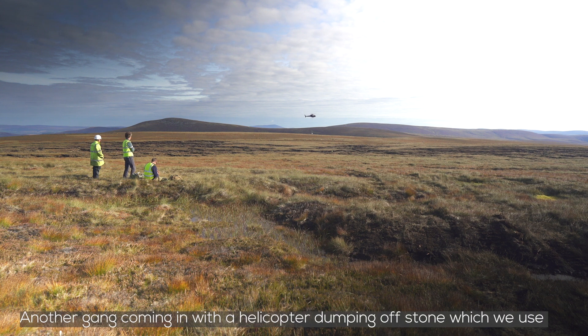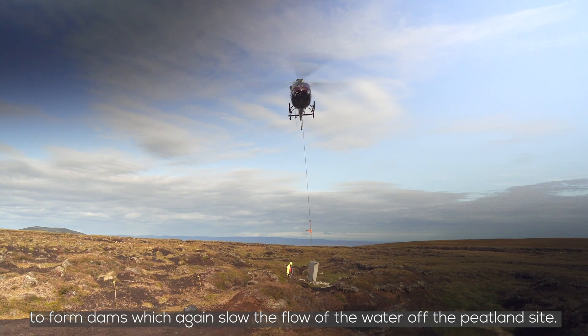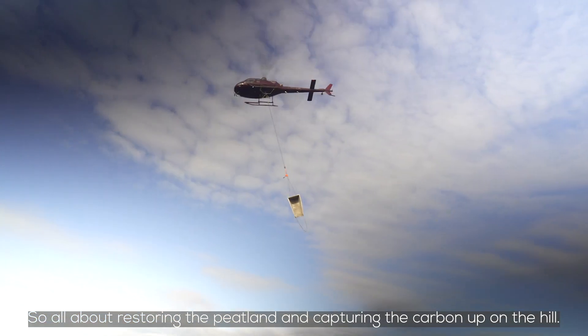Another gang coming in with a helicopter dumping off stone which we use to form dams, which again slow the flow of the water off the peatland site. So we're all about restoring the peatland and capturing the carbon up on the hill.